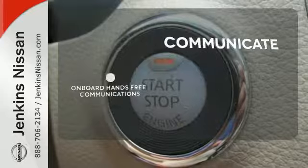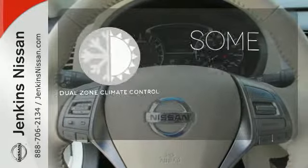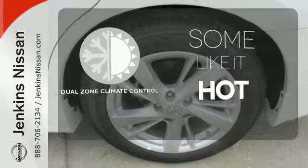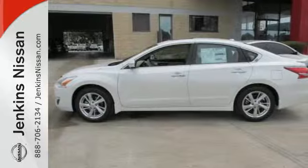Onboard hands-free communications keeps your hands on the wheel without compromise. Dual zone climate control lets you and your passenger pick a personal temperature. Make this purposeful 2015 Altima your own.